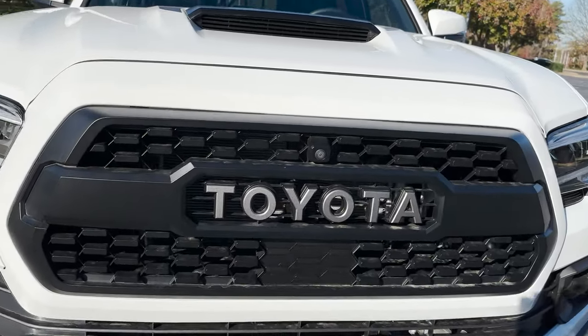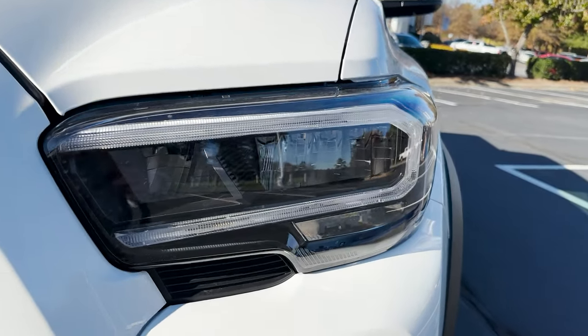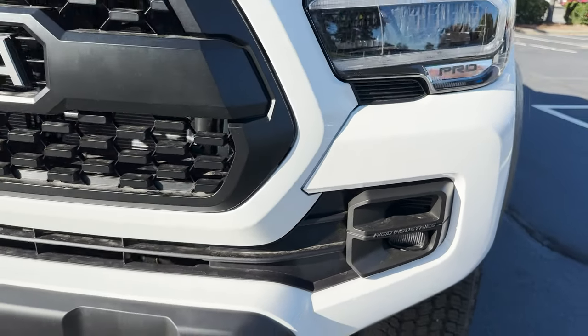It has the Toyota Heritage grille, multi-terrain monitor, LED headlights, daytime running lights, and Rigid Industries fog lights.